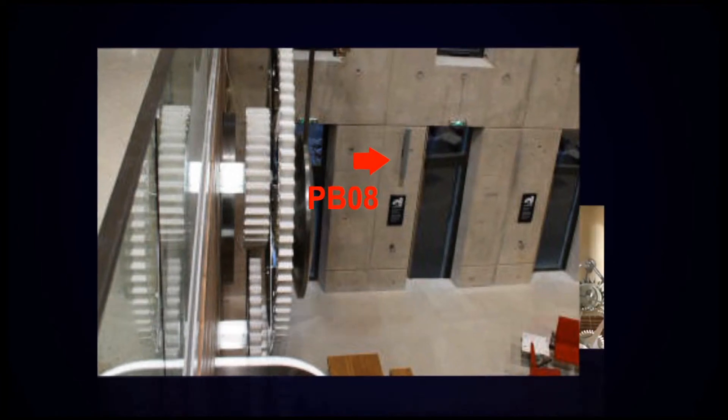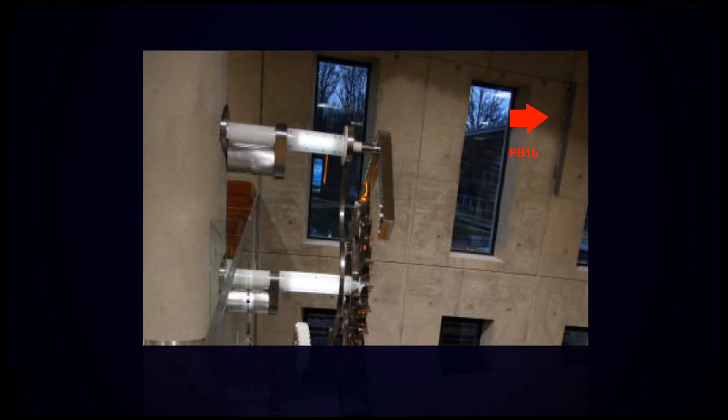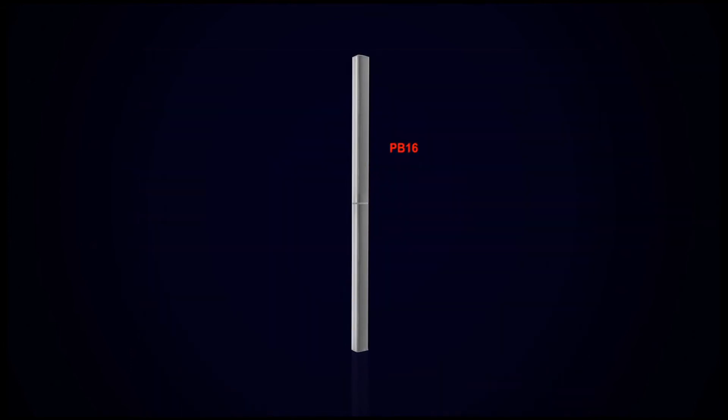The two PB-08s downstairs provide coverage for the entire entrance area. On the upper level, one PB-08 covers the entire seating and waiting area. The PB-16 mounted on the wall between the windows is positioned to cover the walking area on the other side of the first floor.